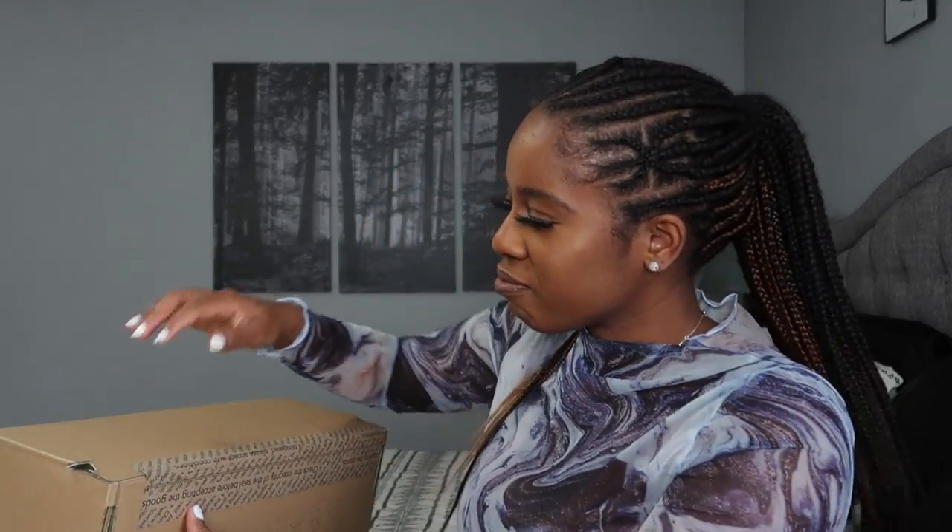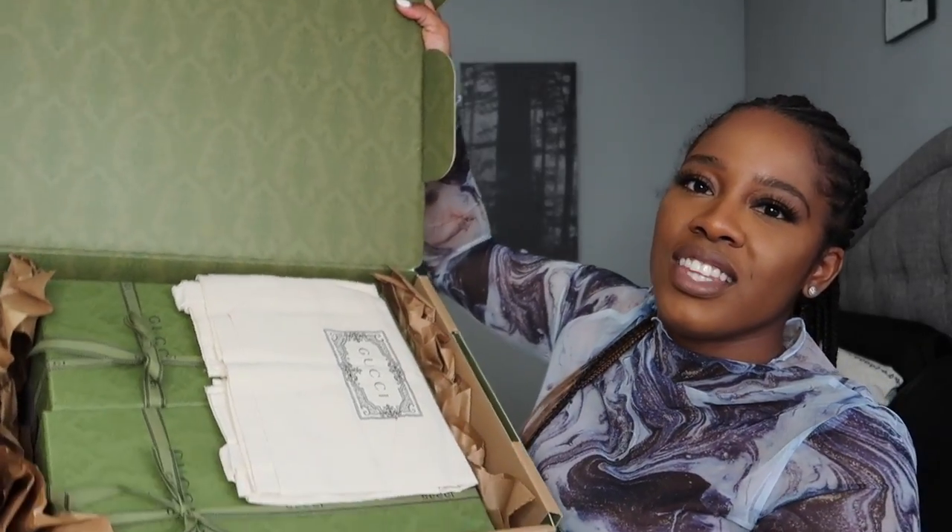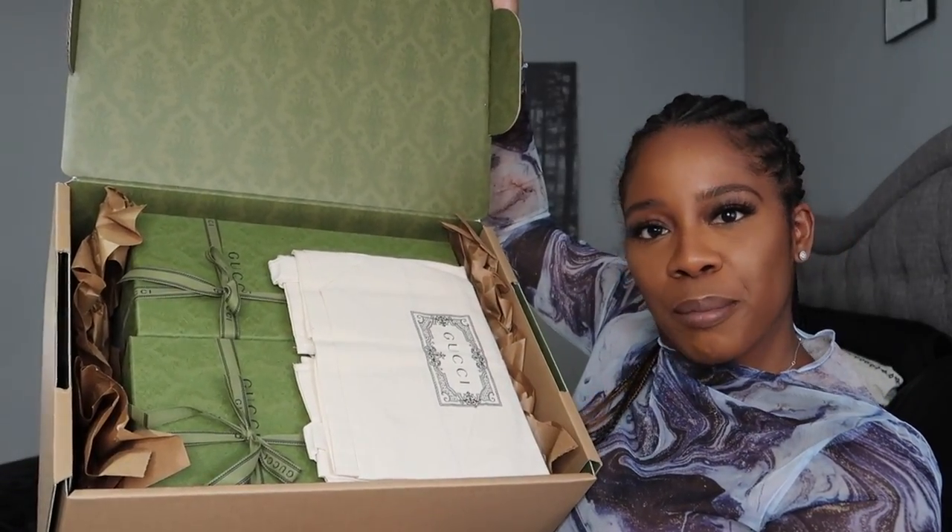I finally received all of my packages. If you've watched my other videos then you know what I'm talking about. But I finally received it, so I'm going to be unboxing it with you all. As you can see, this is a quick pick-me-up from Gucci.